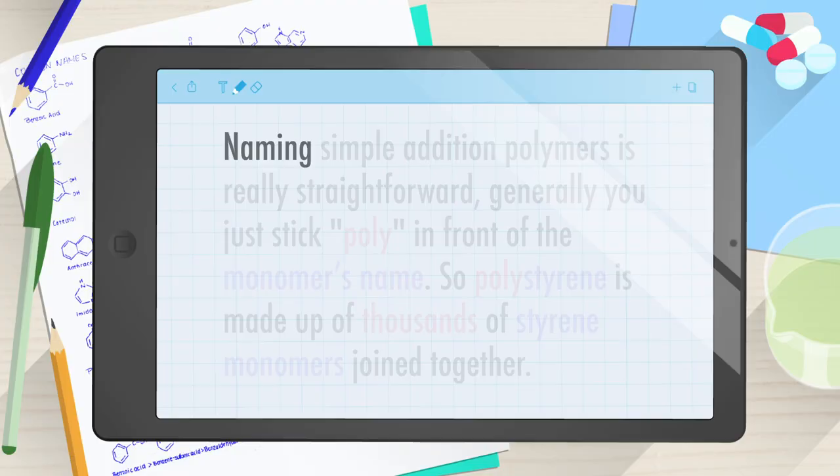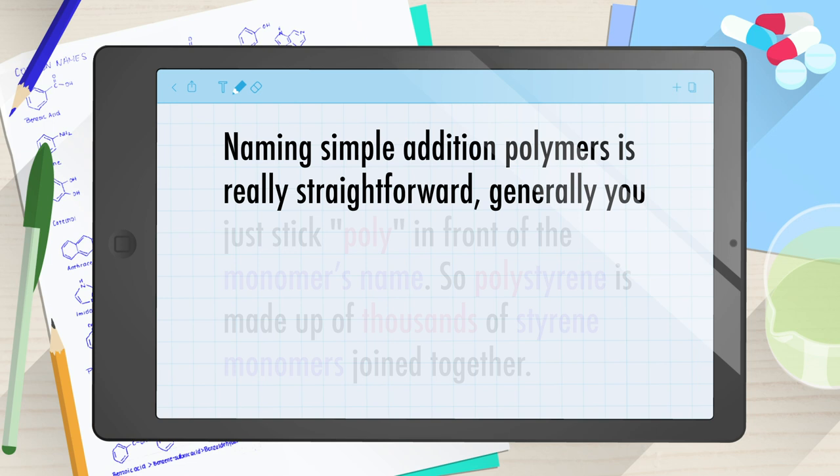But there are lots of human-made polymers too. Plastics are polymers, like polyethylene bags and polystyrene packaging. Both of these are addition polymers, which are formed by adding the same monomers together over and over. They're both really simple examples because there's just one type of monomer. Naming simple addition polymers is really straightforward — generally you just stick 'poly' in front of the monomer's name. So polystyrene is made up of thousands of styrene monomers joined together.